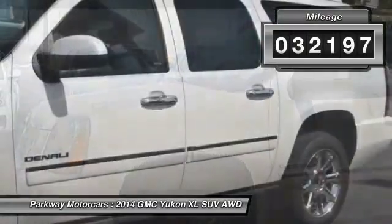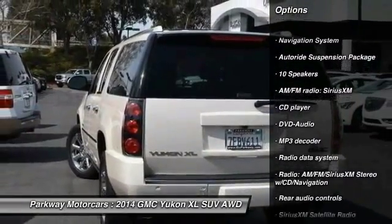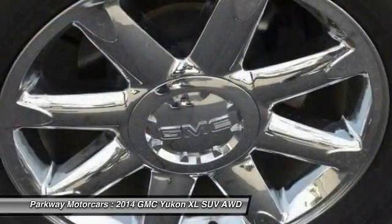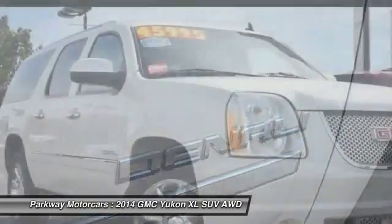Here are some of this vehicle's great options: power passenger seat, navigation system, traction control, leather-wrapped steering wheel, air conditioning, dual airbags, power steering, one owner, and heated rear seats.